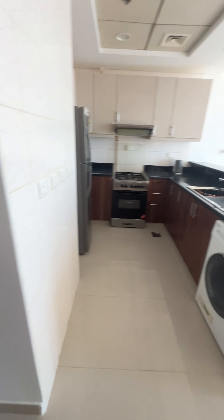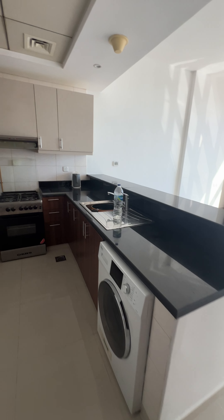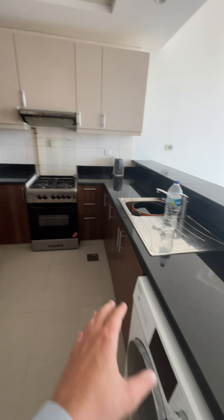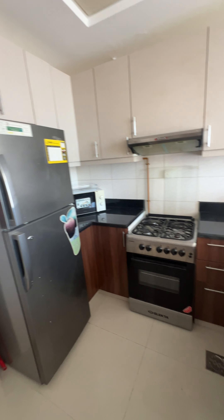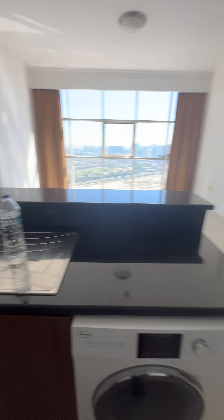The studio is big — 675 square feet. It has a lot of built-in wardrobes. There is also a spacious kitchen with a washing machine, gas cooker, and space for the fridge, with enough space overall.